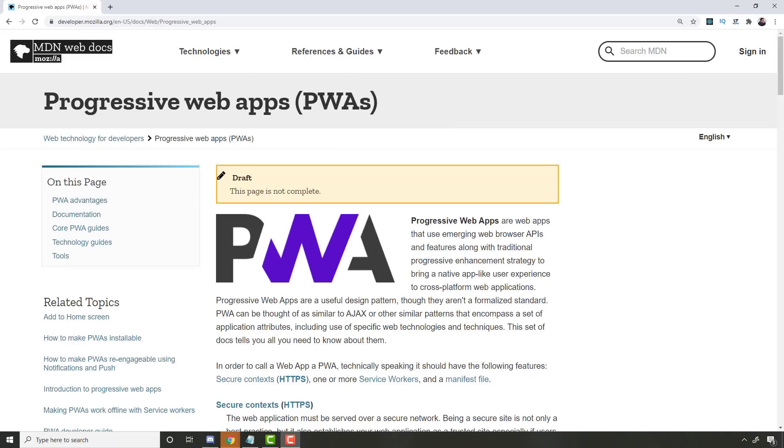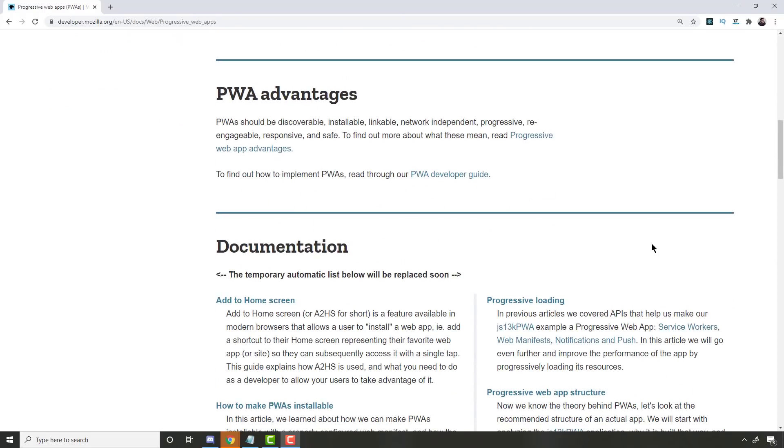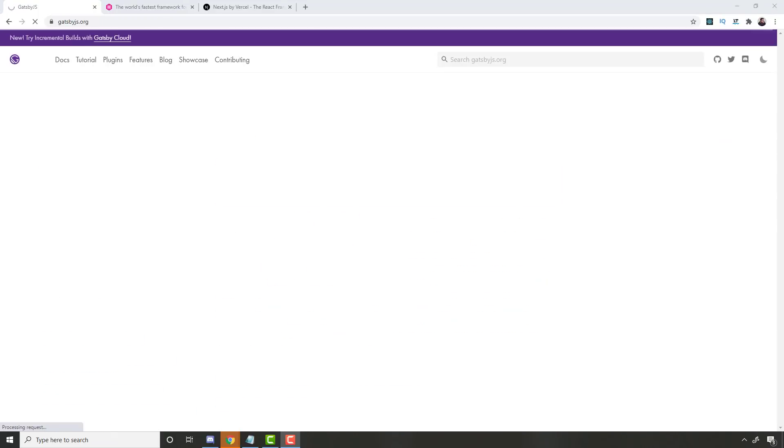The next thing is progressive web apps — we're going to continue to hear about this going into 2021. Essentially you can write a web application that looks like a native app on Android or iOS, but it's really just using HTML technology and newer capabilities like Ajax and HTTP calls. It also gives the impression of an installable app when it's really just HTML technology.